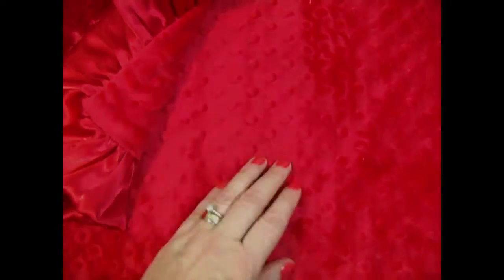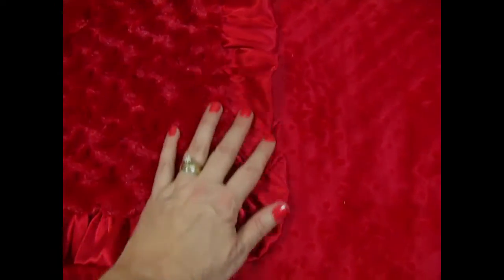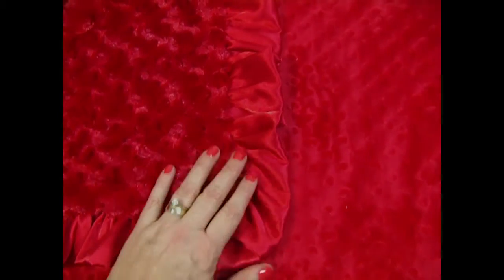This is a really vivid bright red baby blanket. We did a series of blankets with matching ruffles and different textures. On this blanket we have the minky dot — this is very difficult to photograph, it's just such a bright vivid color. We have minky dot on one side and then rose swirl on the other, and then a matching satin red ruffle.